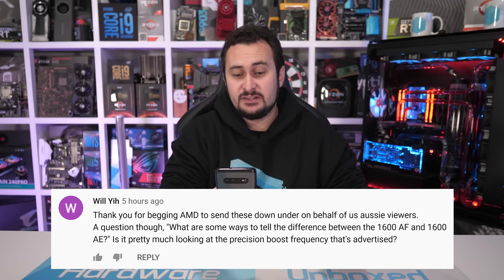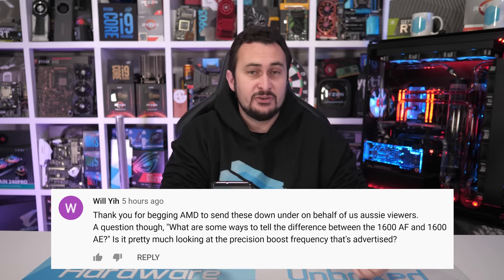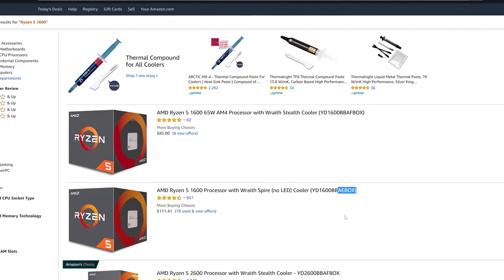Will asks: what are some ways to tell the difference between the 1600 AF and the 1600 AE? Is it a case of looking at the precision boost frequency? Unfortunately, both parts have the same 3.6 GHz precision boost frequency despite actually operating at different frequencies, and retailers often copy and paste specs without updating them. The best way is to purchase from a retailer that lists the part ID or box code — on Amazon, the 1600 AE and 1600 AF codes are shown in the title, making it easy to distinguish. Short of that, look for which cooler is included: the 1600 AF comes with the Wraith Stealth, whereas the original 1600 comes with the Wraith Spire. If in doubt, message the seller asking for the exact part they're selling.